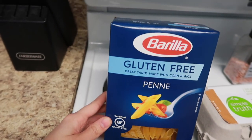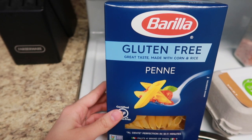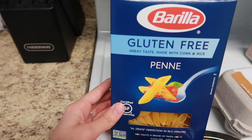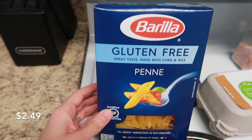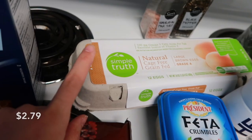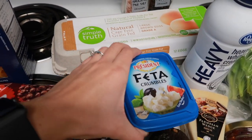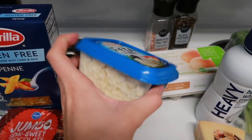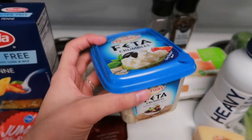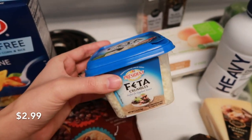Moving on back here, I got this box of gluten-free penne pasta. I got gluten-free just to try to not make us feel like crap after we eat. And this was $2.49 for this box. Back here, I got a carton of eggs, and the eggs were $2.79. I got a container of feta cheese. This time I just got the crumbles because they were on sale. Normally I get the chunk because it doesn't have the coating stuff in it. So this thing of feta was $2.99.